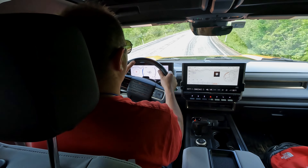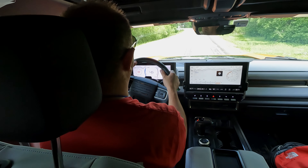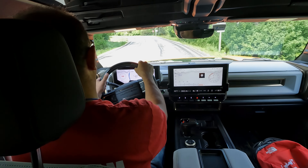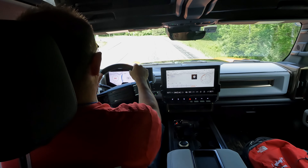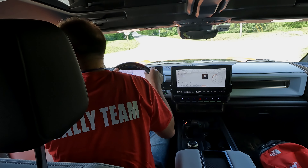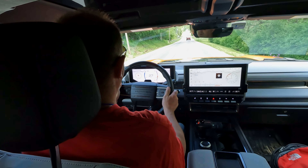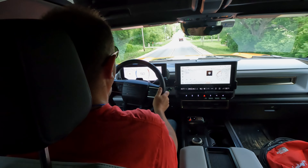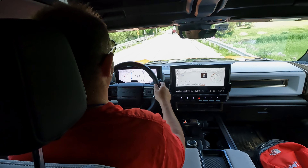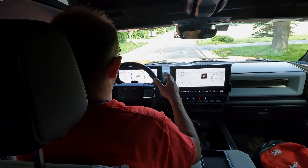It handles the straights well, but you can feel the vehicle is big — you can feel you are moving a large mass down the road. It has an absolute ton of torque and power, and it literally will put your head back in the seat. You can see the front end come up and it pulls you into the back of your seat.